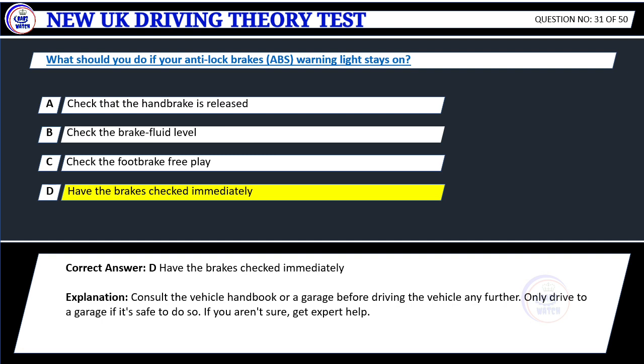Explanation: Consult the vehicle handbook or a garage before driving the vehicle any further. Only drive to a garage if it's safe to do so. If you aren't sure, get expert help.